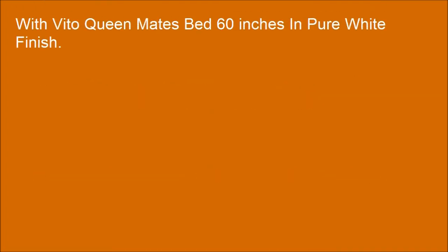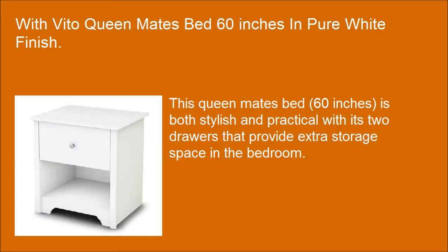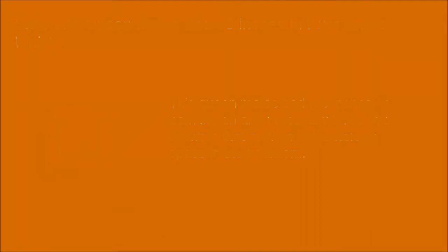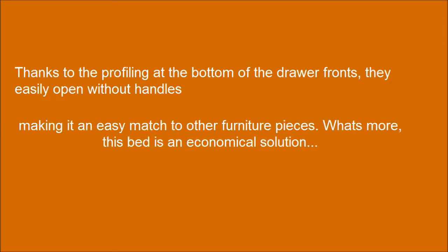The Vito Queen Mate Bed, 60 inches, in pure white finish is both stylish and practical, with two drawers that provide extra storage space in the bedroom. Thanks to the profiling at the bottom of the drawer fronts, they easily open without handles, making it an easy match to other furniture pieces. What's more, this bed is an economical solution — it does not require the use of a box spring.